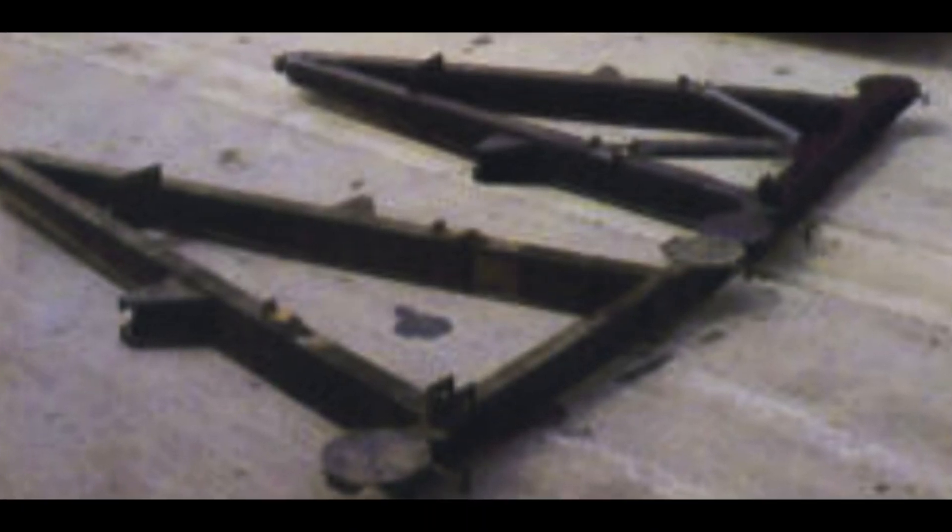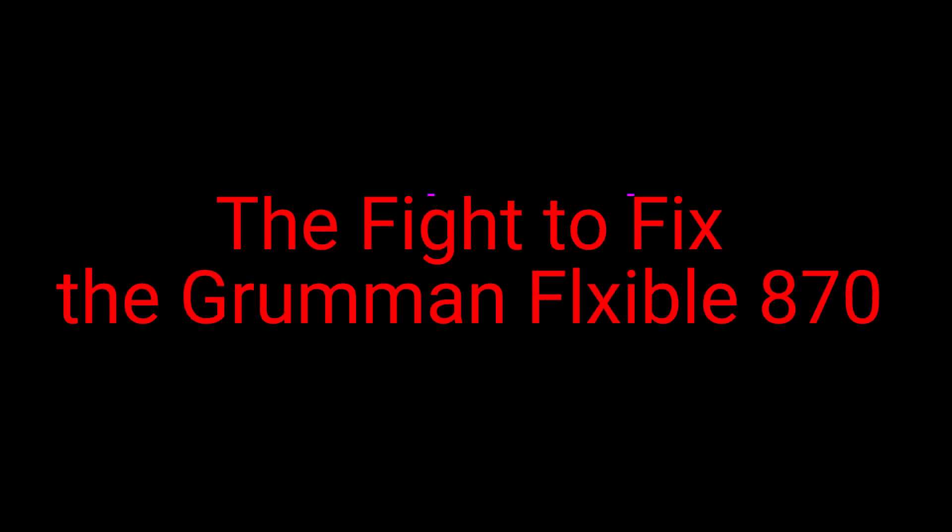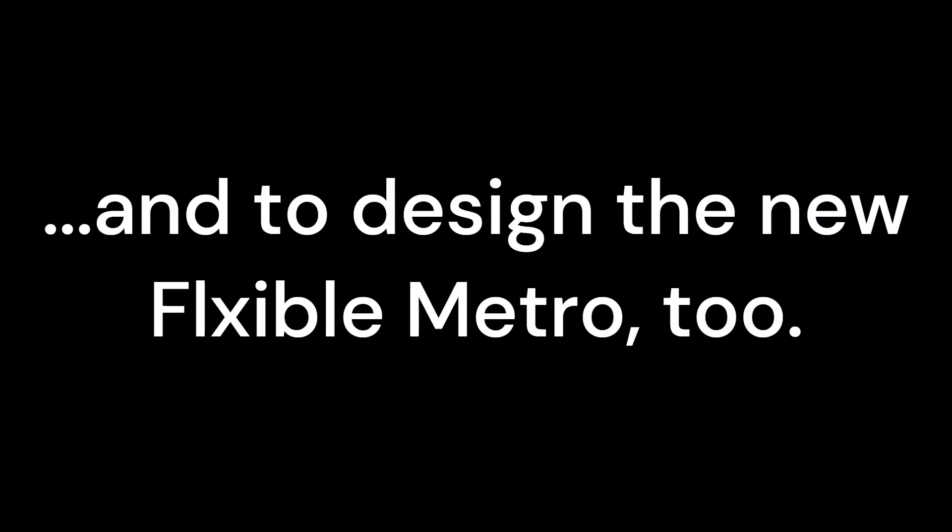This is the story of the fight to fix the Grumman Flexible 870 and to design the new Flexible Metro 2.